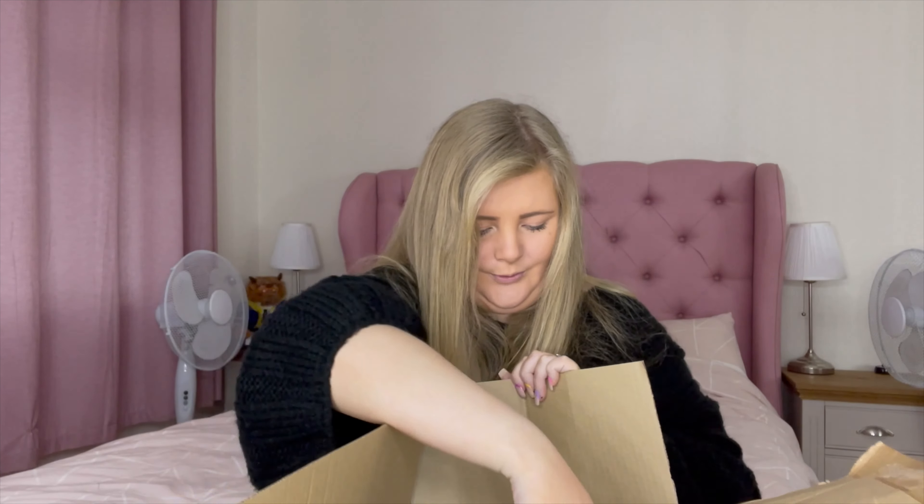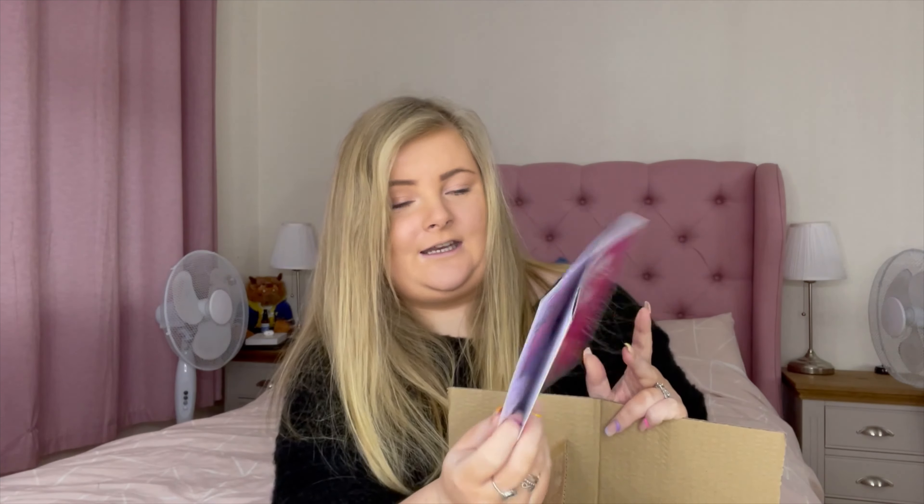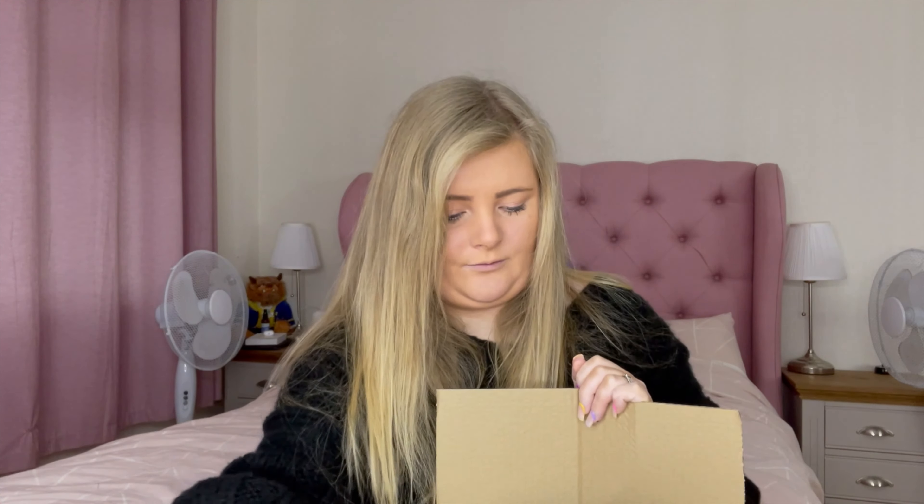Revolution included a little leaflet that says 'You are the Revolution, Christina' — it has my name on it, which is pretty cool. It also lists everything I've ordered with the order numbers, and then it has five pounds off with a QR code, which is a nice little touch from Revolution. Right, I've opened the box so I'm just going to pick items out one by one and show you what I picked up from the range.